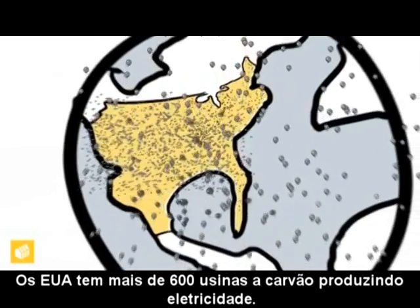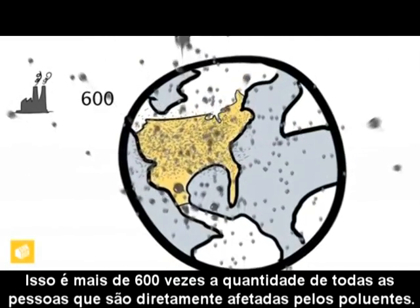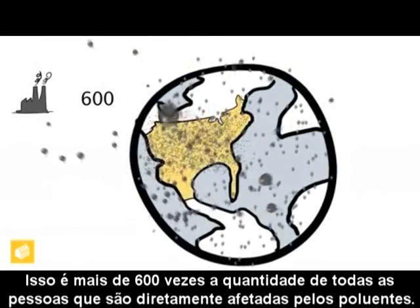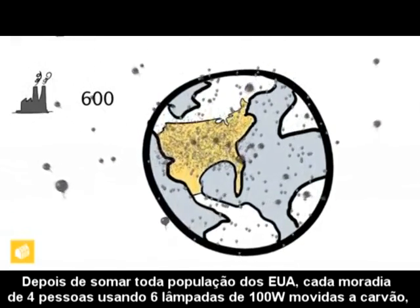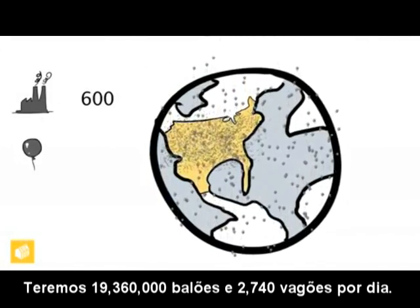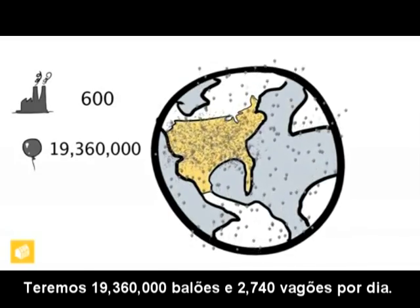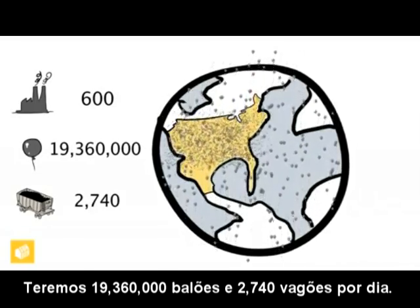The United States has over 600 coal plants producing electricity — that's over 600 times all those people being directly affected by the pollutants. After adding the rest of the population of the USA, each four-person home burning six 100-watt bulbs running on coal power, we're seeing 19,360,000 balloons a day and 2,740 rail cars a day.